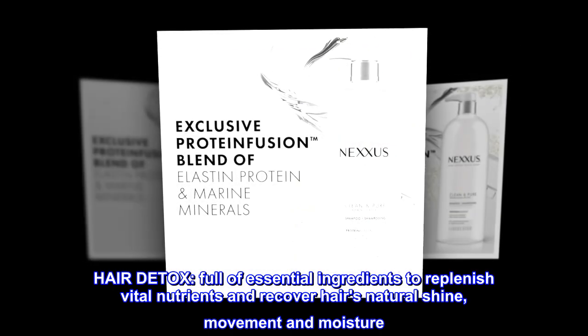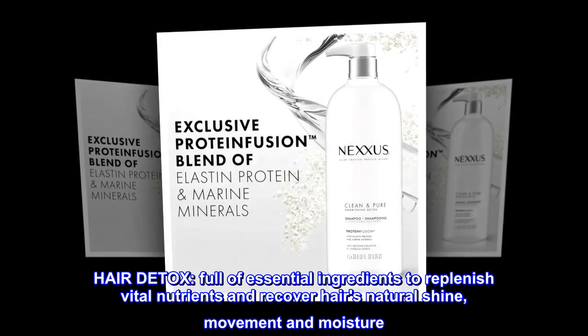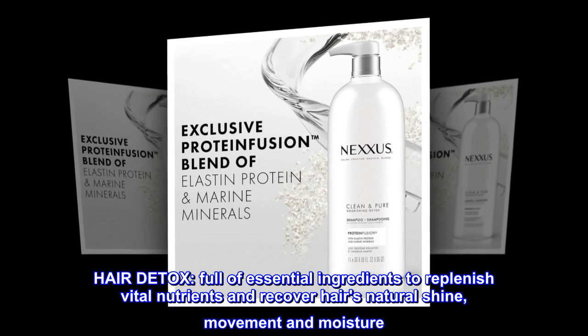Hair Detox. Full of essential ingredients to replenish vital nutrients and recover hair's natural shine, movement and moisture.